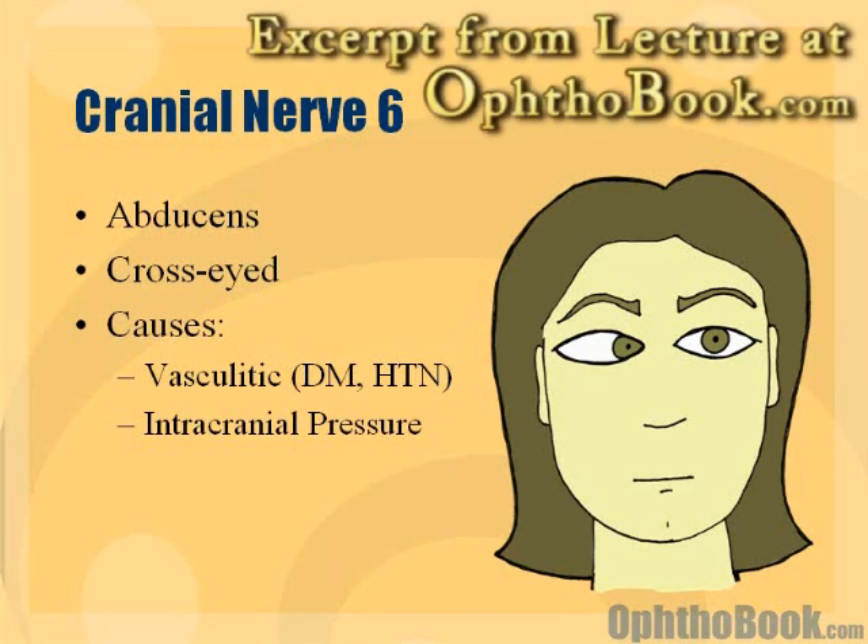Cranial nerve 6 may be a little bit less complicated. The 6th nerve only really controls the lateral rectus, which makes the eye look outwards towards the side. So if it's knocked out, then you're going to have a cross eye.